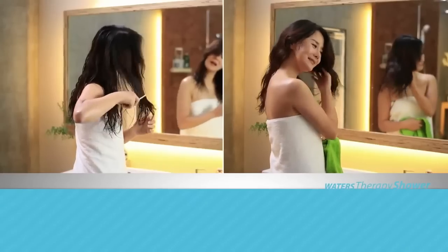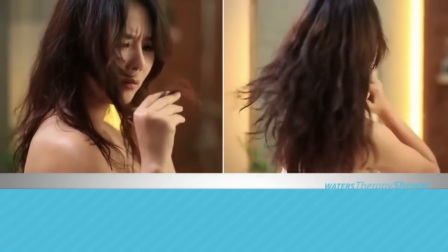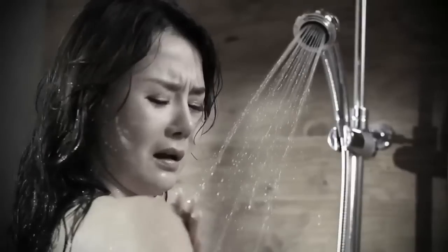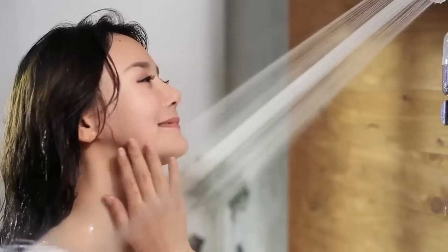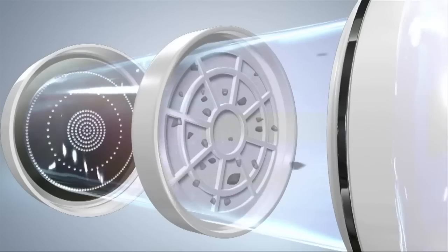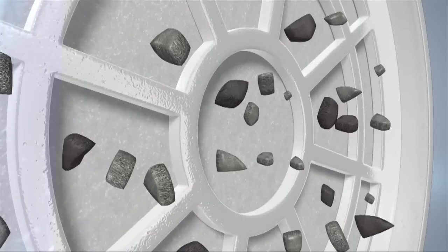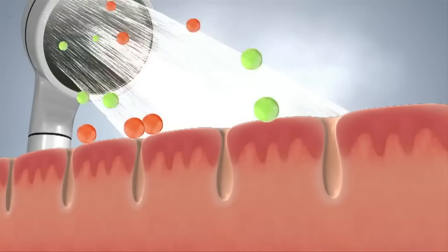Entirely different to any other shower filter on the market today, the Waters Therapy Shower lets you see and feel dramatic improvements in your well-being with softer, healthier hair and skin. Most people don't realize the harm they're doing to their personal well-being by showering in chemical-laden water. The Waters Therapy Shower's industry-leading filtration system removes harmful contaminants like chlorine and rust, removing the risk of absorption into your body.